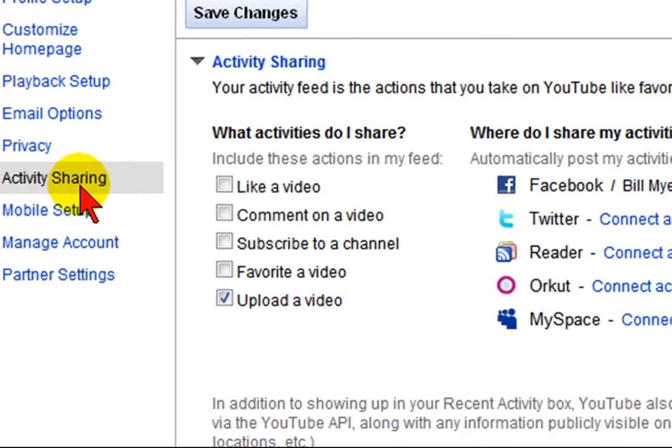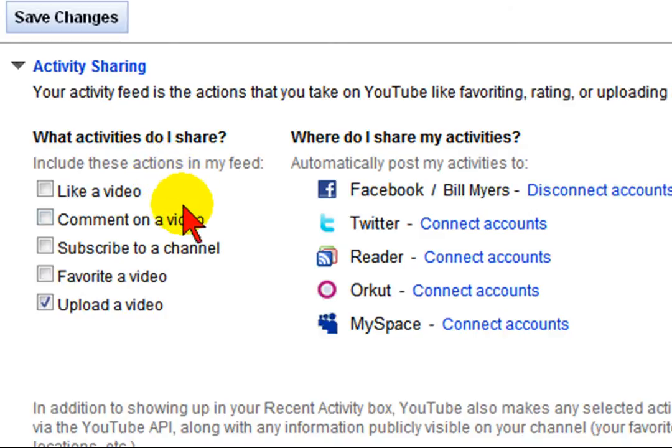On the Activity Sharing page, you can see what activities you can share. For example, you can share when you click like on a video to your Facebook, so that when you click like a video, it shows up on your Facebook account. Or when you comment on a video, subscribe to a channel, or make a video one of your favorites.